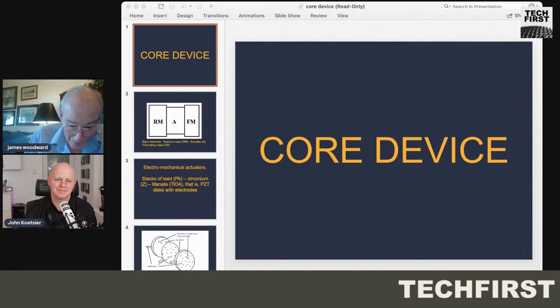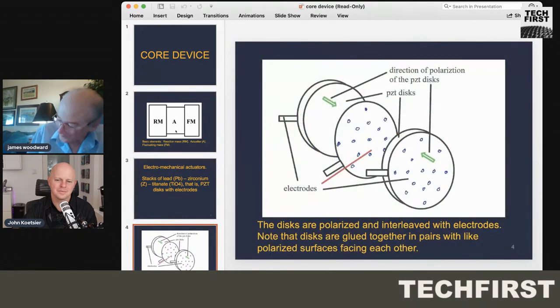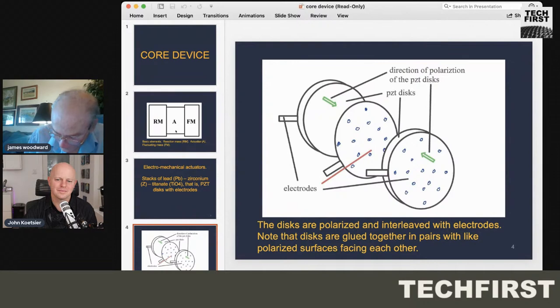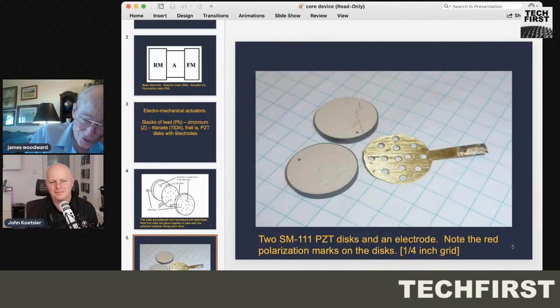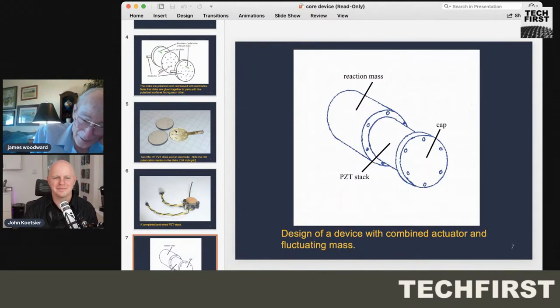The way you deal with that 40-order-of-magnitude problem is by using inertia, because inertial effects — because C squared has a magnitude of about 10 to the 18th in SI units — it's a very large number. So if you use inertial effects instead of trying to deal with gravity as you normally think of it, you've already got roughly 20 orders of magnitude solved, which really helps.